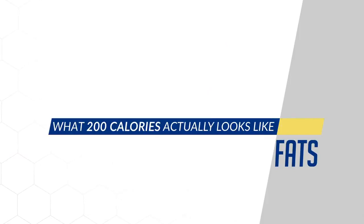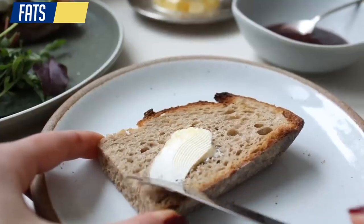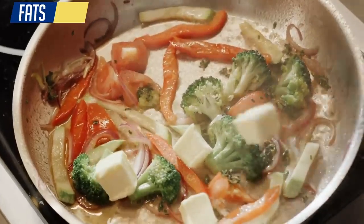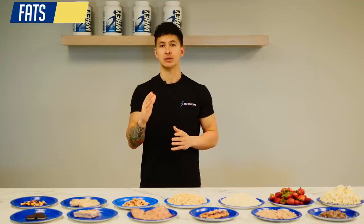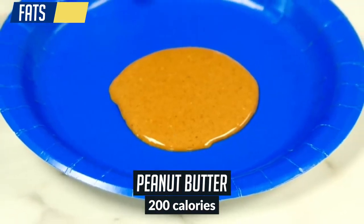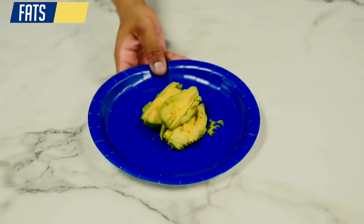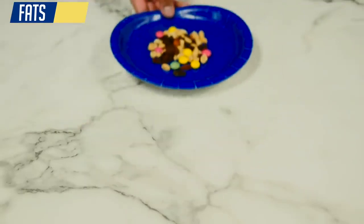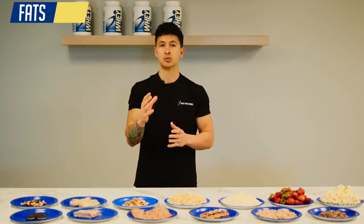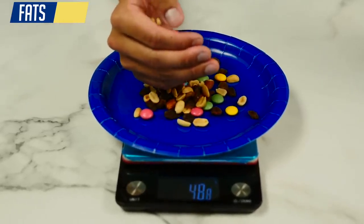Lastly, we have the most problematic food group: fats. All fats, even healthy sources, are very dense in calories, but this doesn't mean you should avoid them since we need a minimum amount for our bodies to properly function. It does mean you need to be more mindful of portions because of how easy they are to overeat. Here is what 200 calories of avocado, peanut butter, and trail mix look like — good sources of fat, but very easy to overeat, especially when you eyeball portions or casually snack on them. For these foods it's important to familiarize yourself with serving sizes and actually weigh them out to ensure you're not overeating.